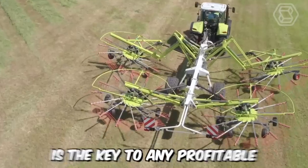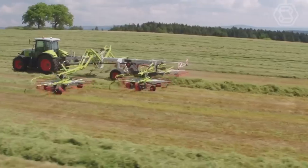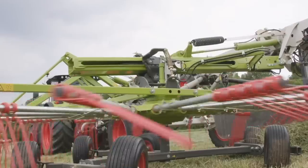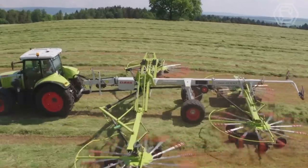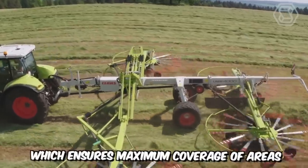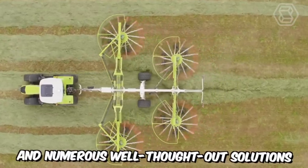Powerful agricultural machinery is the key to any profitable farming business. This is exactly the focus that the CLAAS company places on its equipment. You can see their latest creation: a hybrid mower with four rotary rakes, which ensures maximum coverage of areas due to its large working width and numerous well-thought-out solutions.